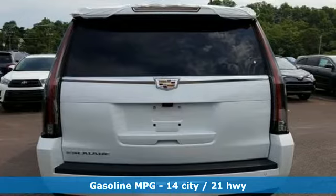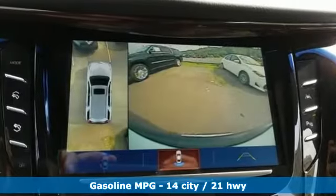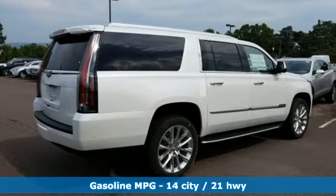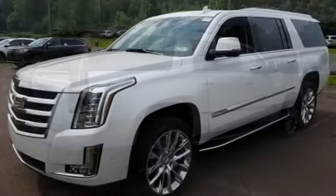Integrated navigation system with voice activation, power tilt-down heated mirrors, heated steering wheel, automatic parking assist, power heated mirrors, dual zone climate control.